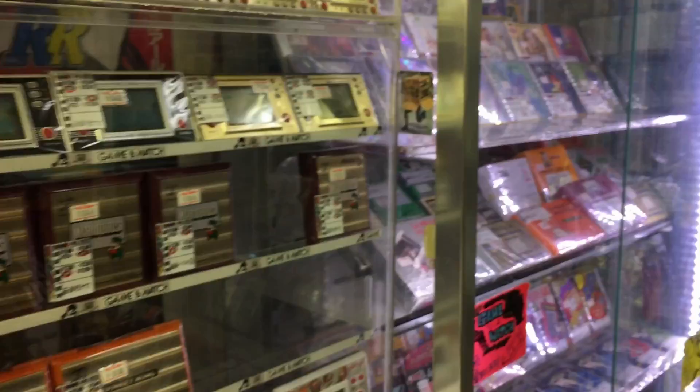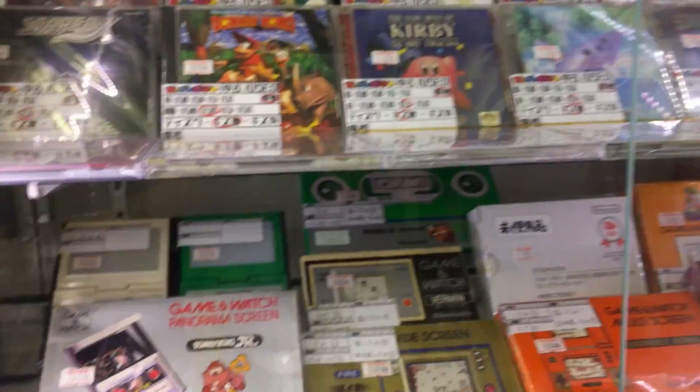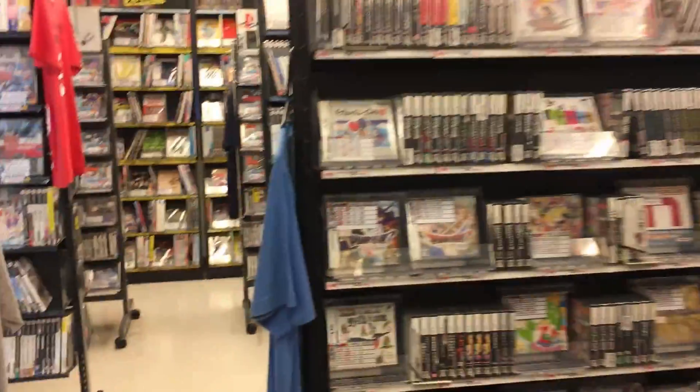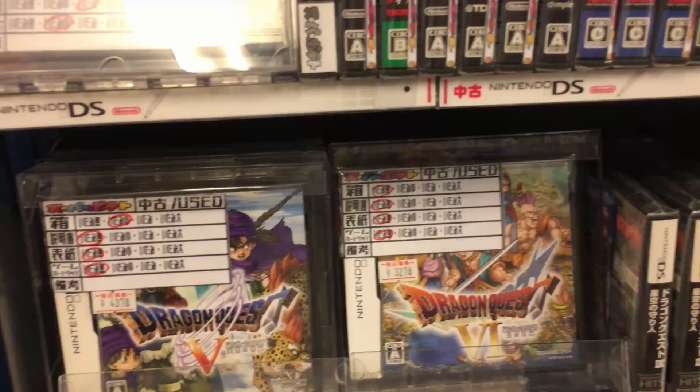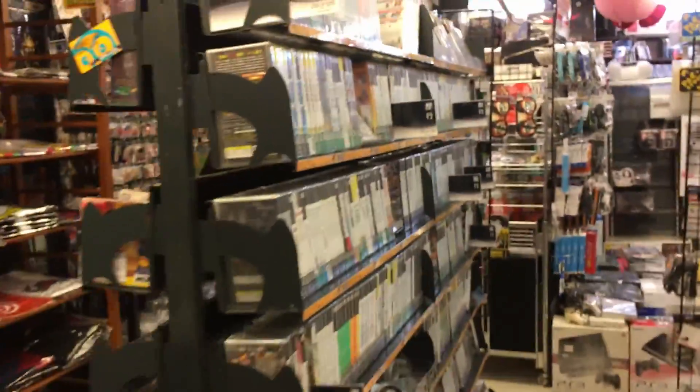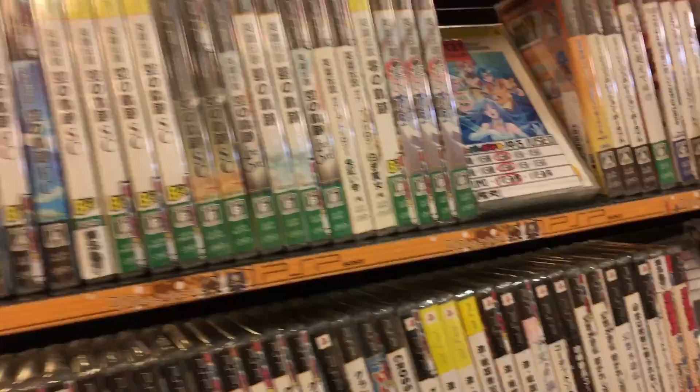In the back here we have some Game and Watch systems and the Pocket Pikachu - classic stuff from back in the day. And some more classic game systems. Now we can look through this section here which is full of DS games. We've got the Dragon Quest games, and the Tingle Balloon game which was a My Nintendo exclusive game just for Japan. Dragon Quest is super popular in Japan. And here we have the PSP section with lots of PSP classic software.